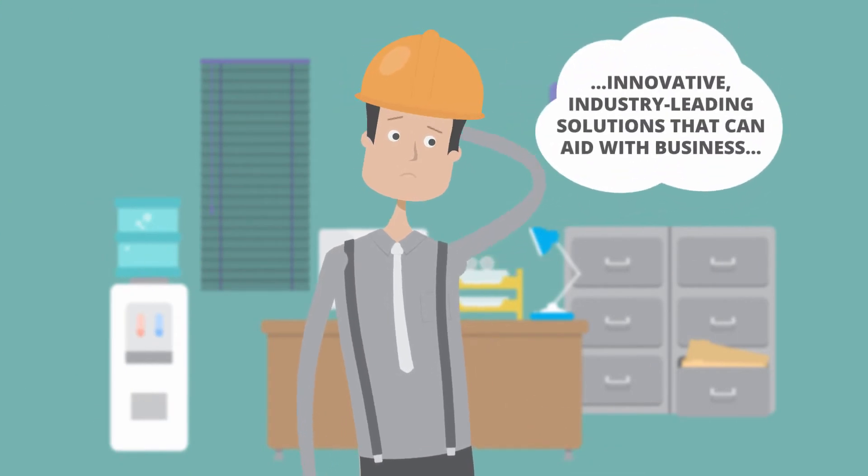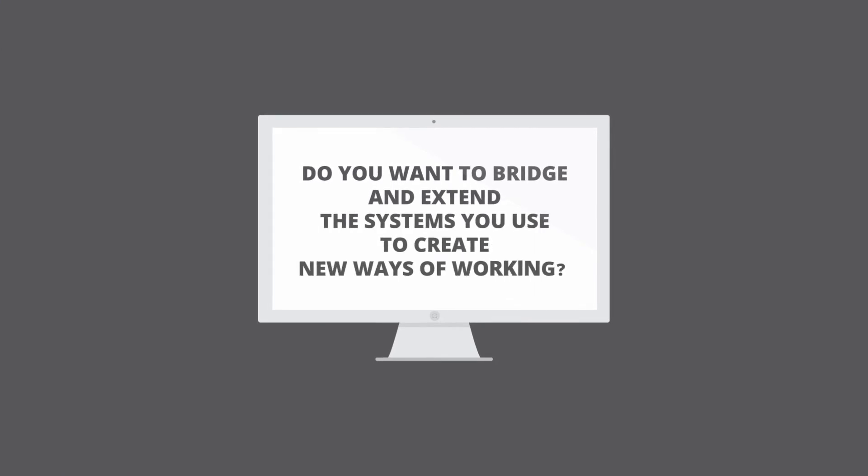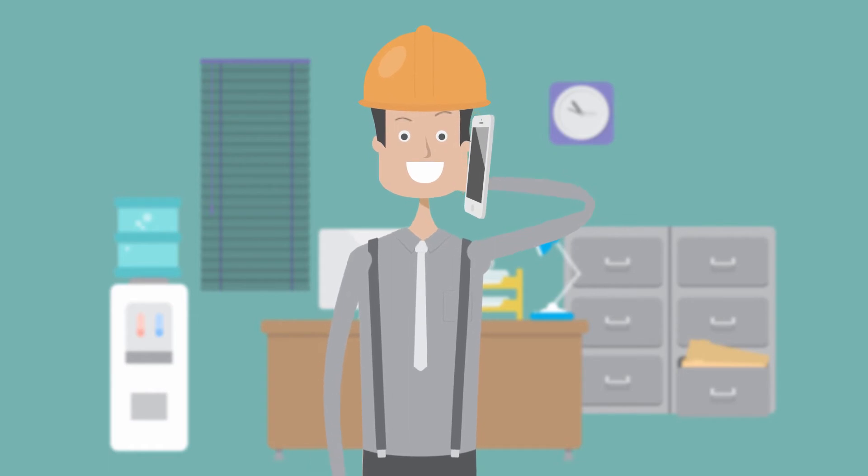Are you looking for innovative, industry-leading solutions that can aid with your business? Do you want to bridge and extend the systems you use to create new ways of working? Don't waste your time and money trying to look for other options, and choose HingePoint. We make things easier for you with our email and phone support functions.